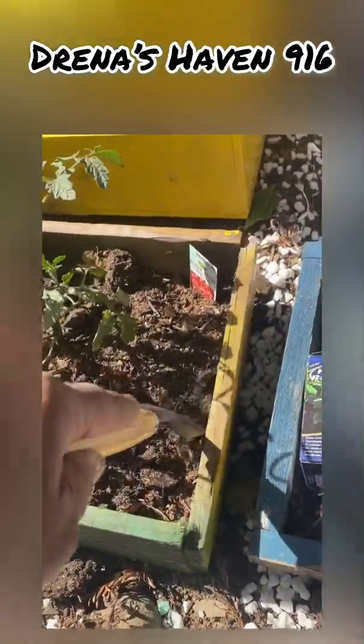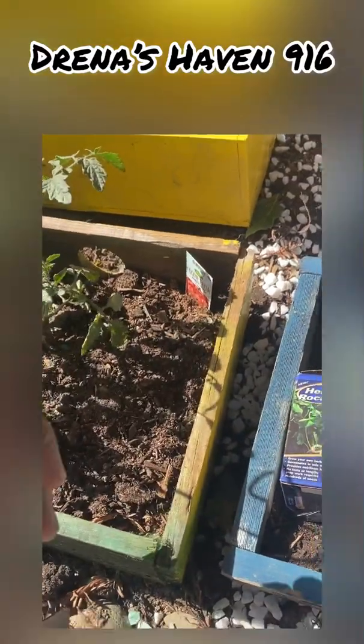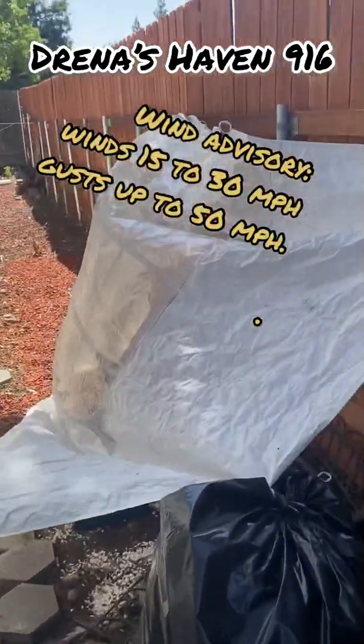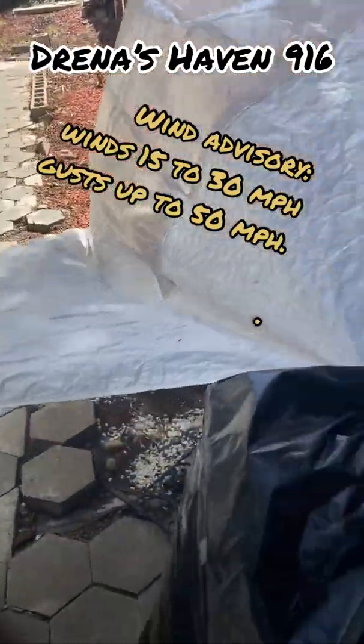This definitely needs water. Thank you all for hanging in there with my journey. This is the best I can do to keep my garden plants from going away.